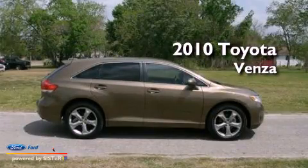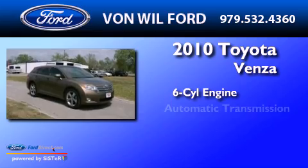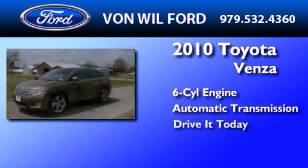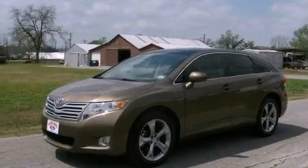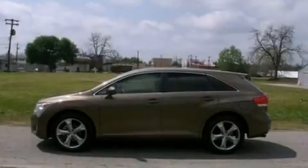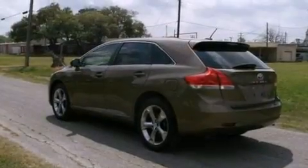This is a 2010 Toyota Venza. It features a six-cylinder engine and an automatic transmission. Its top features include a low-tire pressure indicator, commercial-free satellite radio, 20-inch wheels, and traction control and stability control systems.